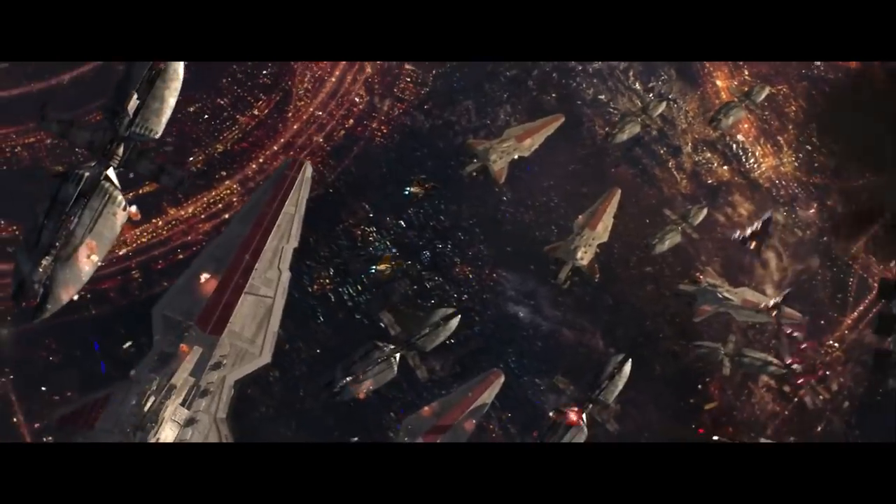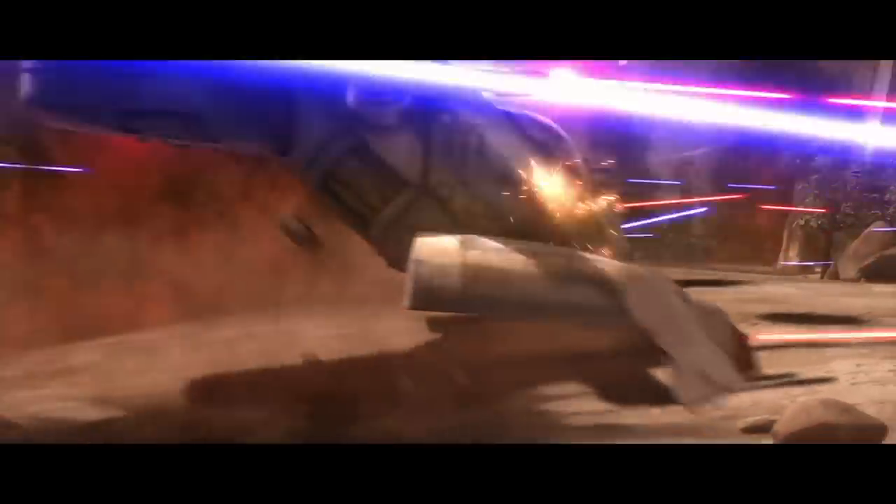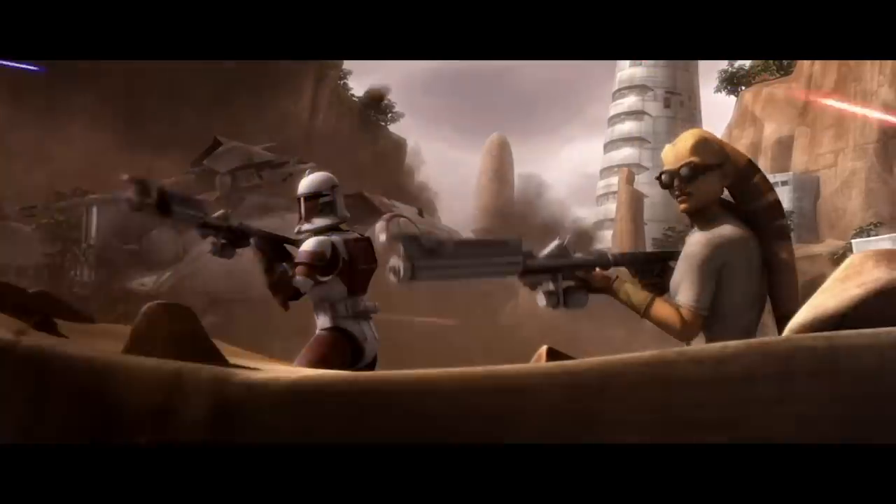Hi friends, welcome back to another episode of Generation Tech. My name is Alan and today we continue our Clone Wars series. So far the galaxy has been put into a delicate balancing act. Although the Separatists have a clear advantage in the first year of the war, the Republic has managed to fight back from the precipice of defeat.